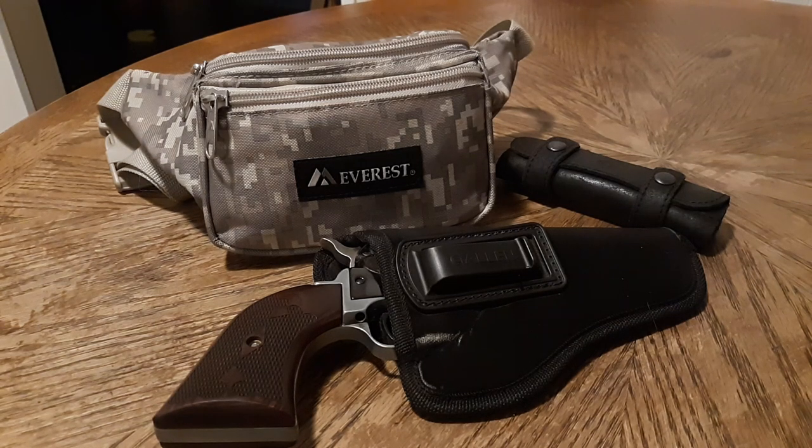Hey y'all, Johnny Mullet here with another video. This is actually a re-upload. The last video I had on this particular subject, I showed a little bit of information on my driver's license and a few things I didn't want to show off. So instead of editing the last video and trying to fix it up, I'm just going to re-upload it and do it right. So here we go.